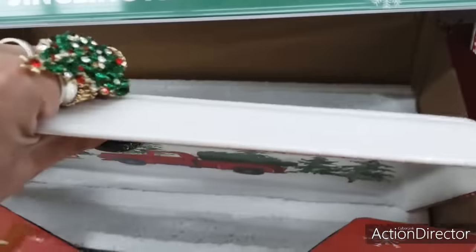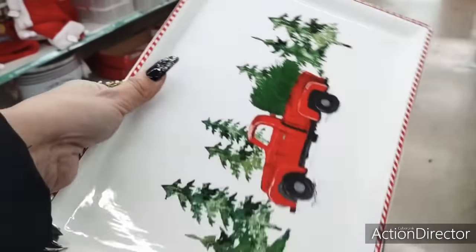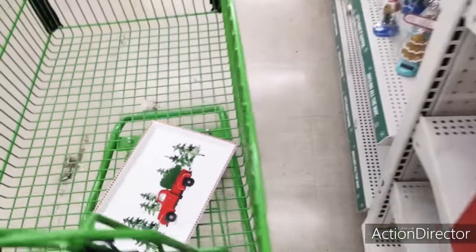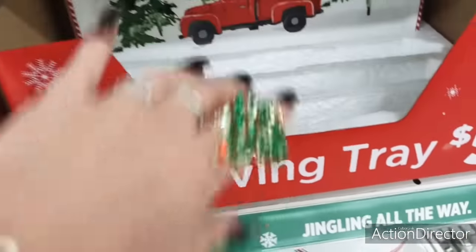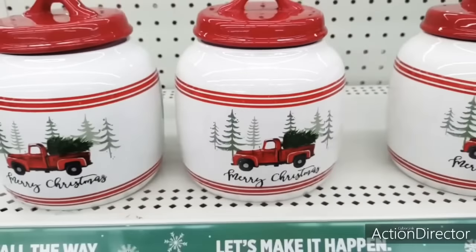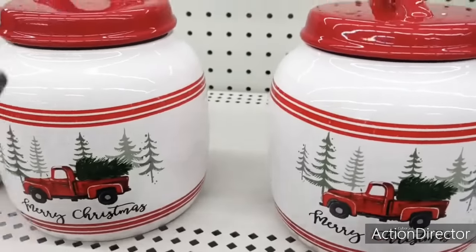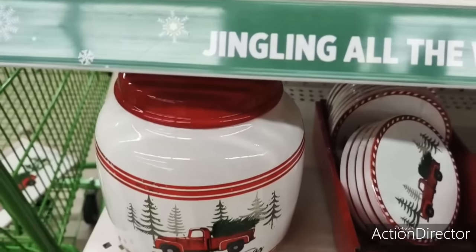You heard me right, $5. I don't know what I'm going to do with it, but I want it. I can't believe that these are $5. These are going to sell out really, really quick. And again, these make for great Christmas presents. I mean, that would be cool to put some treats in there. Then you give the person the canister — wow, an amazing present. And that's the name of the game.